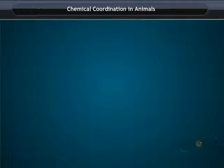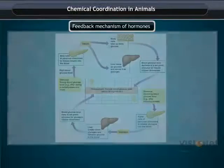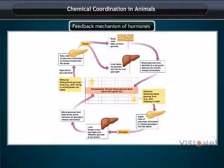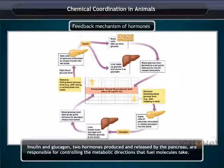Chemical Coordination in Animals — Feedback Mechanism. The timing and amount of hormone release are regulated by feedback mechanisms. Insulin and glucagon are two hormones produced and released by the pancreas, responsible for controlling the metabolic directions that fuel molecules take.